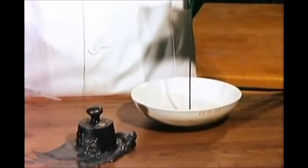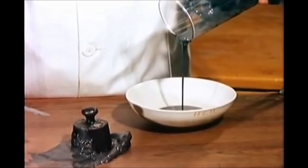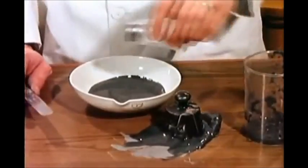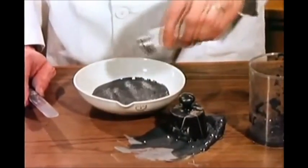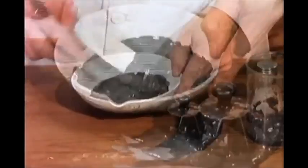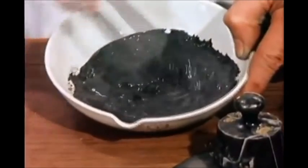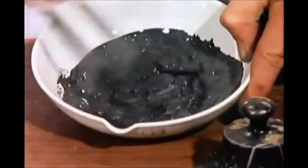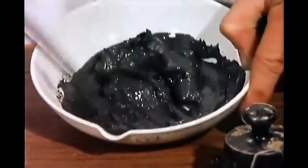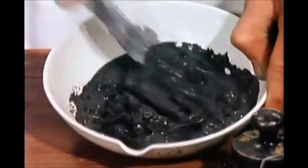Such extreme quick clay behavior is encountered only when the salt concentration in the pore water drops below one gram per liter. To illustrate the important role of salt on the material properties, we can add a little ordinary table salt to the clay sample. When the salt goes back into the pore water, the salt ions alter the interaction between the minerals and the pore water. The remoulded strength increases dramatically and the clay is no longer a liquid.